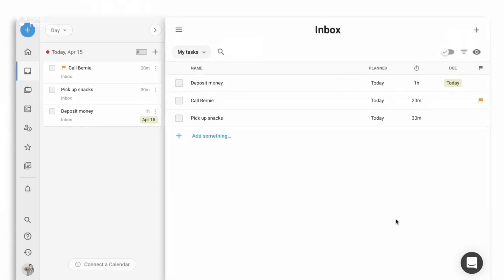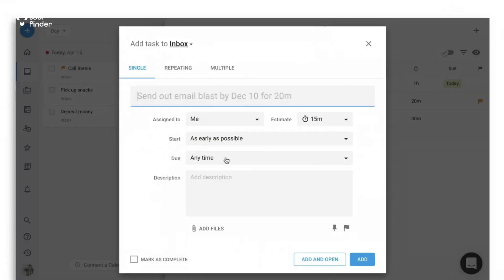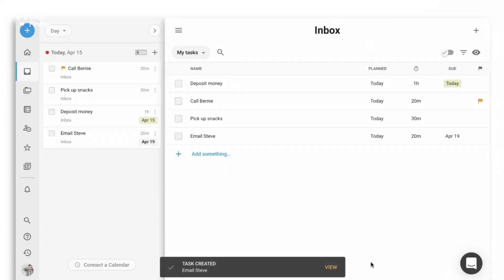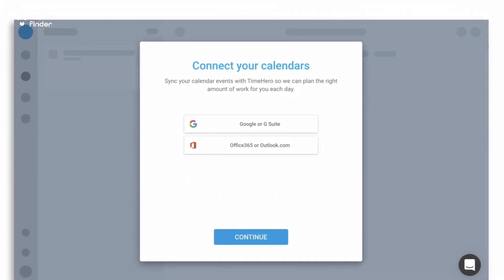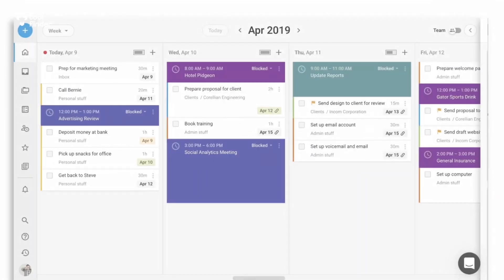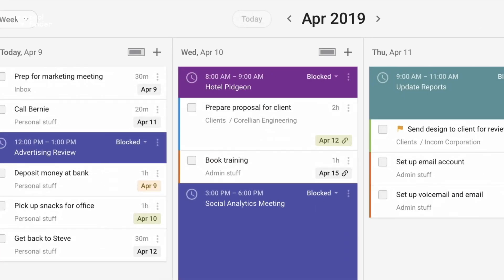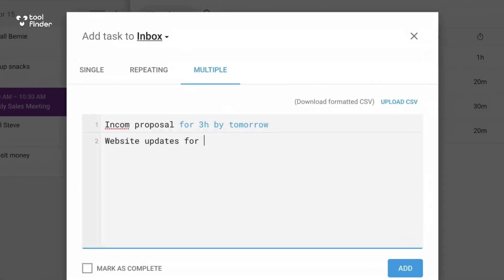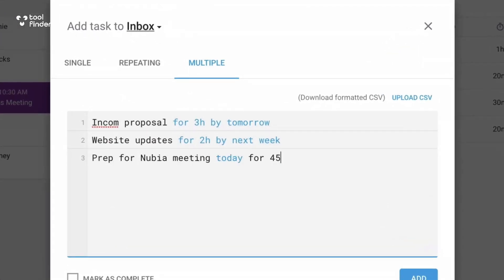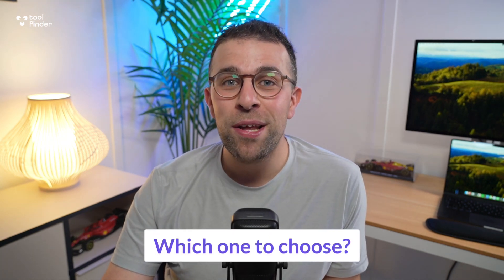The third solution is called Time Hero. It intelligently organizes your tasks for you and your team in one location, making it more effective when coordinating what your team is working on. It focuses not just on calendar but also on tasks and projects. So there's a good range: Clockwise focusing on the calendar aspect, Motion focusing on tasks, and Time Hero also very much in the task and project space.